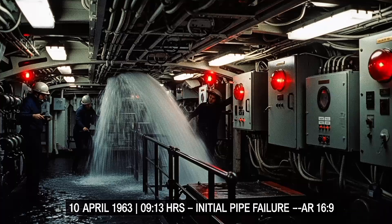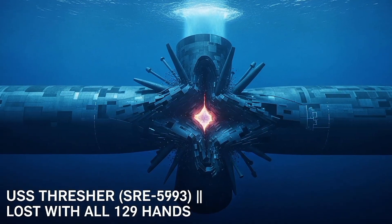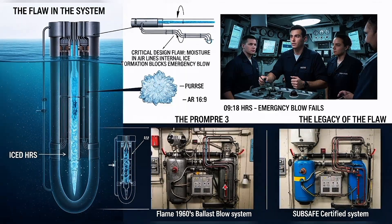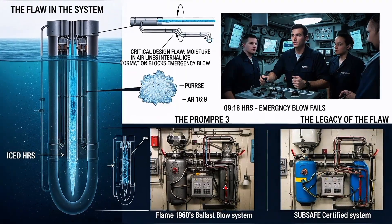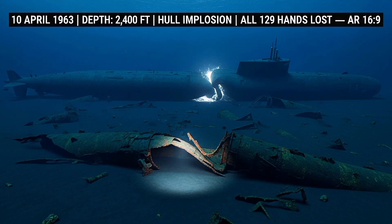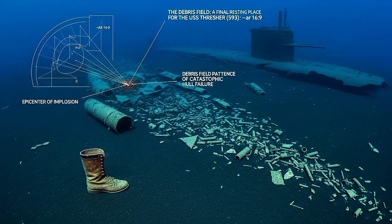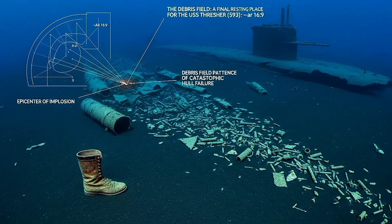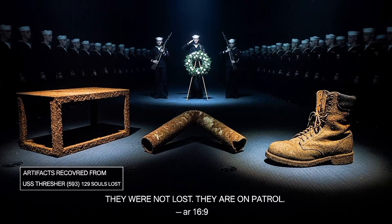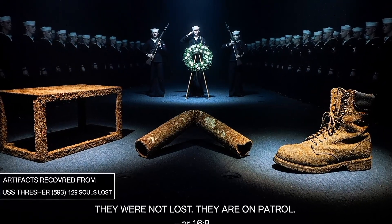This is what happened to USS Thresher in 1963. After a piping failure caused flooding, the crew attempted to blow ballast tanks, but ice formed in the compressed air lines — a design flaw no one anticipated. The submarine couldn't stop sinking. At 2,400 feet, the hull imploded. Debris spread across the sea floor in a pattern consistent with total structural failure. 129 men died. The Navy recovered only small fragments: a workbench, a section of piping, a boot.